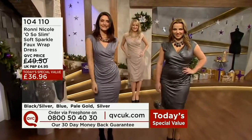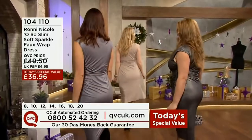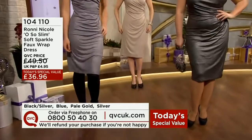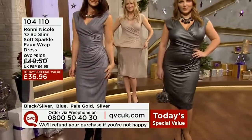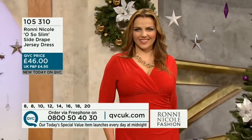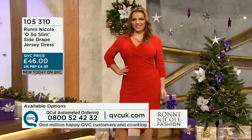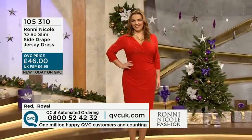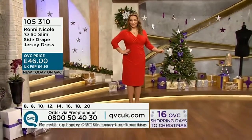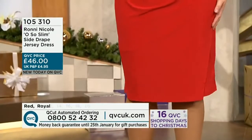If you get a gorgeous dress but you can't move in it, you're not comfortable and you can't wait to get it off — you're not going to wear it. Amazing value at £36.96. Get it home, try it out. Yesterday I was out and about, and even in the sale a decent dress was between £80 and £120. There are so many other name brand designers that sell this fabric and this type of look for triple and quadruple the amount.